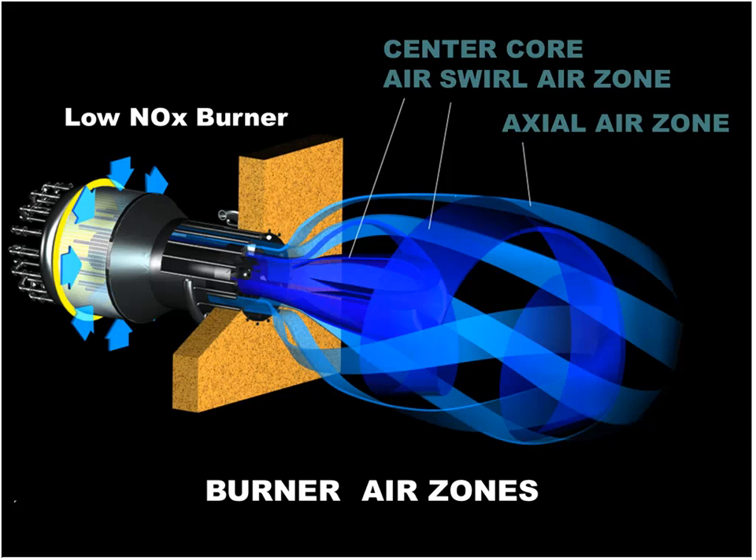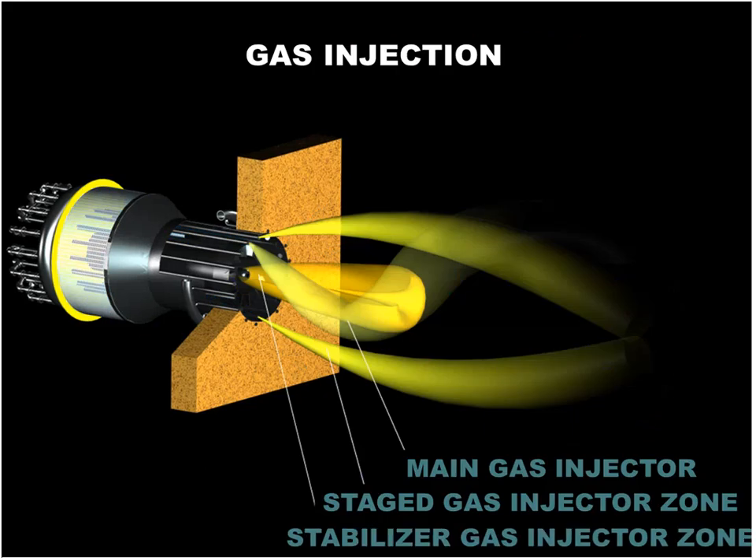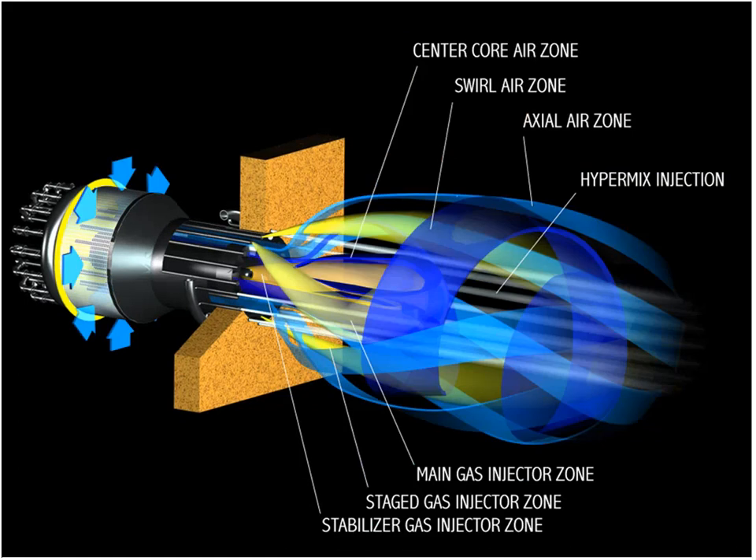This not only achieves excellent mixing of fuel and air, but also controls the temperature so as not to develop large amounts of thermal NOx while the hot gases progress through the boiler. Some of these burners can achieve as low as 30 parts per million NOx without any other supplementary equipment being added, such as flue gas recirculation, selective catalytic reduction, or non-selective catalytic reduction.